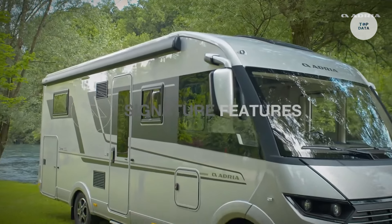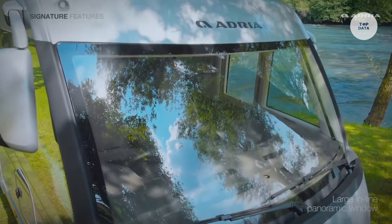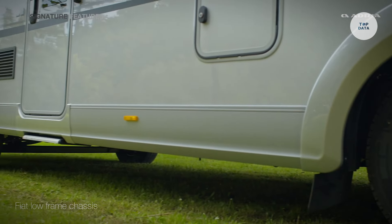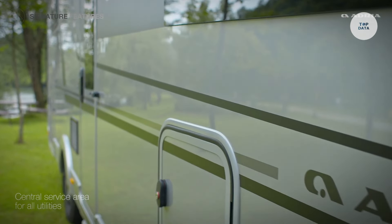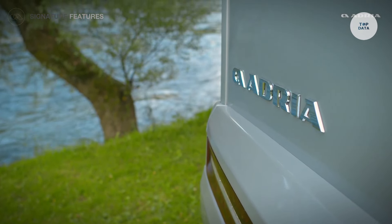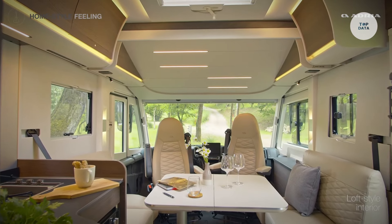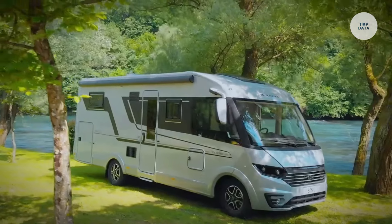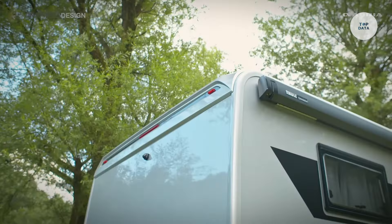The island bed layout enhances accessibility and comfort within the living space. Additionally, the luxury pack options feature heating, solar systems, and extra battery capacity for modern amenities. Ideal for families or groups, the Adria Sonic Supreme is perfect for extended trips or weekend getaways, making it a top choice for those seeking high-end accommodations while exploring diverse locations.